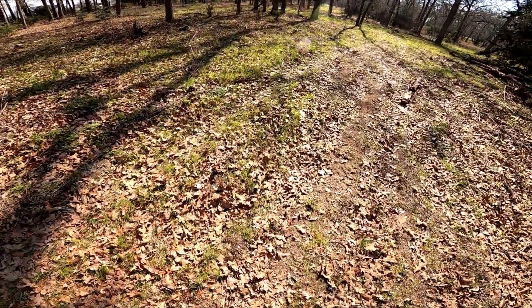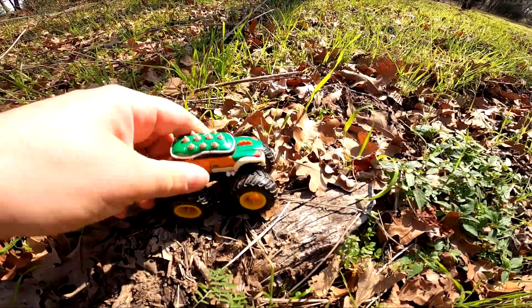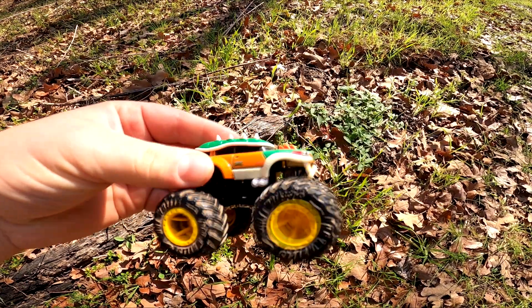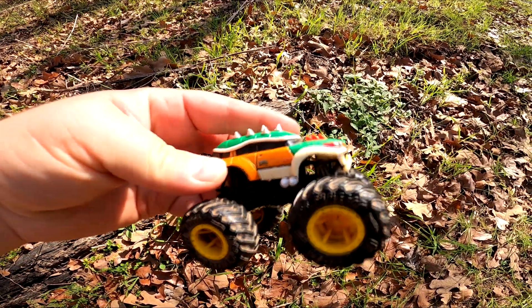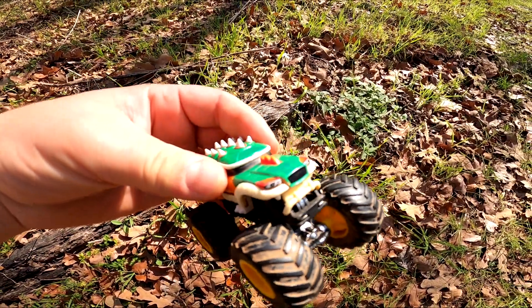Whoa, is this Bowser? Look at those spikes! It's Bowser! Where's Mario and Luigi? I don't know, but I would like to find them.